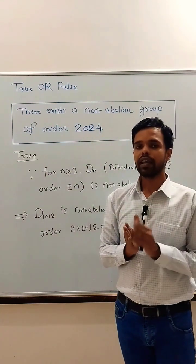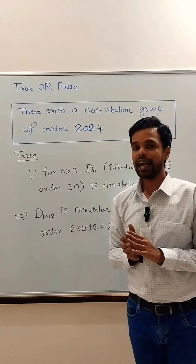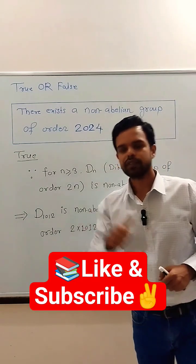In fact, since every non-Abelian group is a non-cyclic group, we can also say that there exists a non-cyclic group of order 2,024. Thank you for watching.